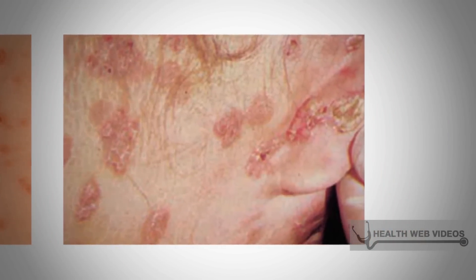Tertiary syphilis symptoms include fever, painful non-healing skin sores, bone pain and ache, and liver disease. It can also affect the nervous system.